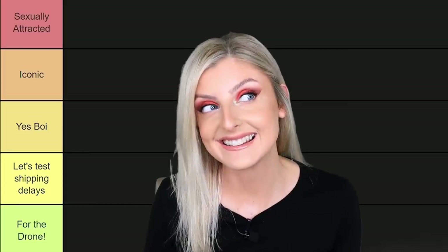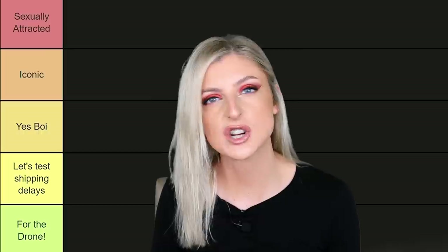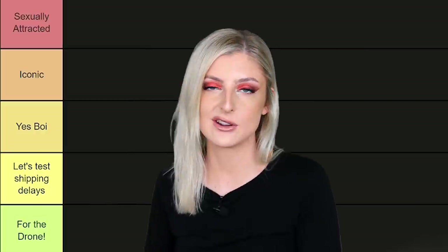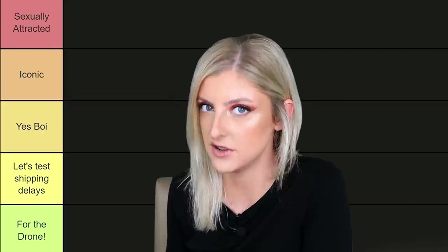The second thing is, this is a video that has been planned for a while and as you can tell from the title, it should have probably happened about a month ago, but it hasn't. So we're doing it now.